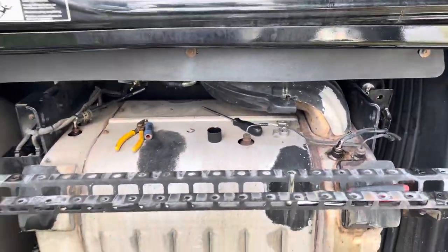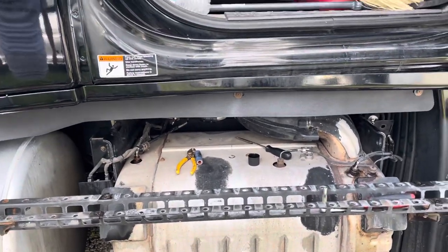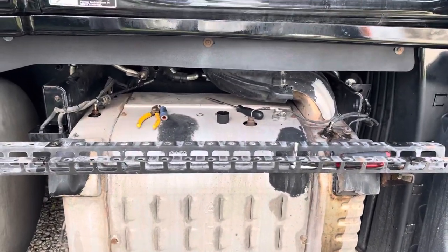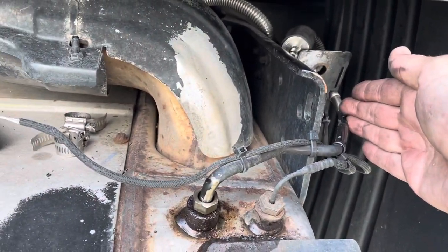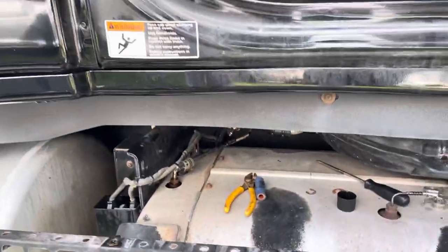I'm never going to reach 250,000 miles — it's never asked for one or anything like that. But every once in a while I'll get that code 3251-2, FM2, which says that the pressures between the inlet DOC and the outlet DPF are too wide of a range.